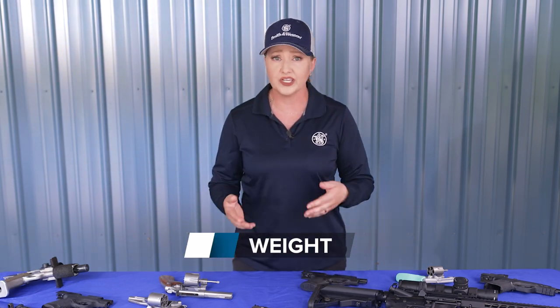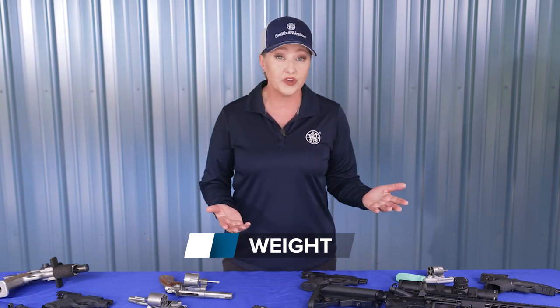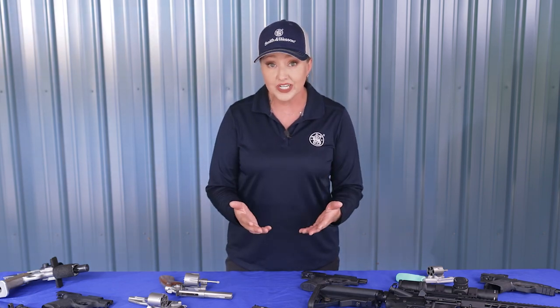Weight is another factor in the feature equation. Generally, the heavier the gun, the less felt recoil. Smaller, lighter handguns are ideal for all-day carry, but that means they kick more, especially with self-defense loads compared to full-size pistols in the same caliber. Keep in mind when handling a firearm at the dealer, that's the unloaded weight — the more capacity and loaded rounds, the more the firearm will weigh for shooting and carrying.